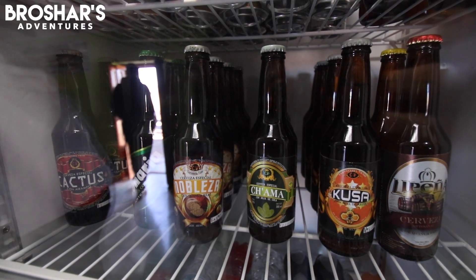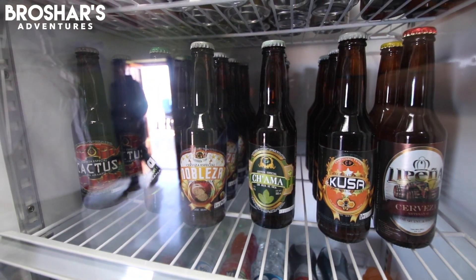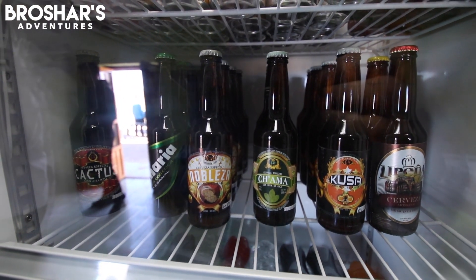Since quinoa and coca are both huge agricultural products here in South America, they've actually found a way to make beer out of them. These are the artisanal beers made of quinoa and coca.